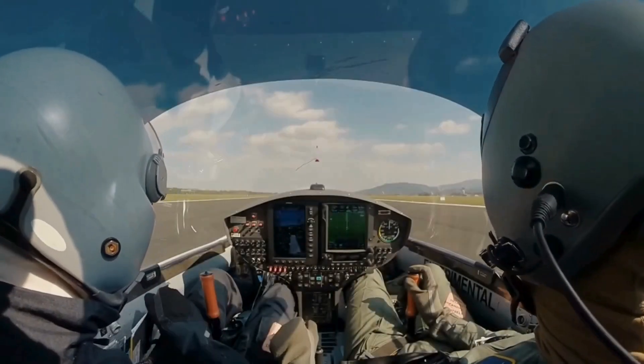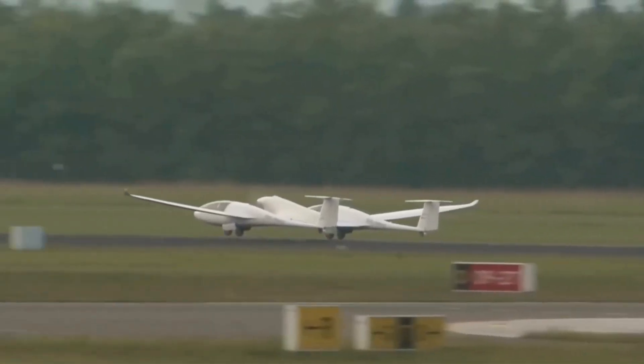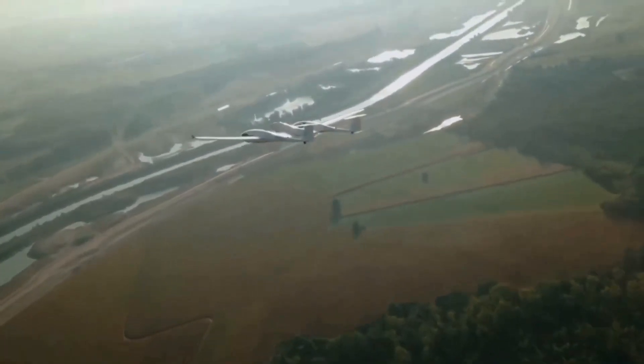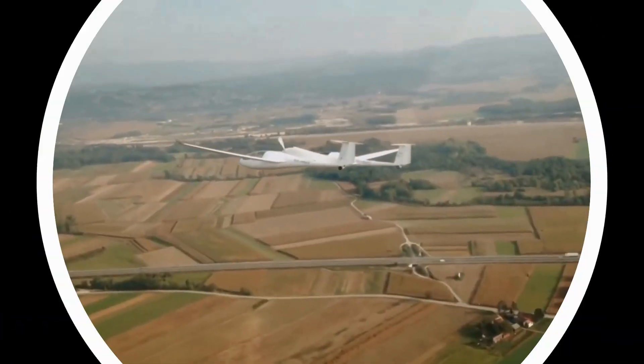The HY-4 can accommodate up to four passengers, including the pilot, and aims to pave the way for larger, commercial hydrogen-powered aircraft in the future. H-2 Fly's technology focuses on integrating hydrogen fuel cells with advanced power management systems to optimize performance and efficiency.